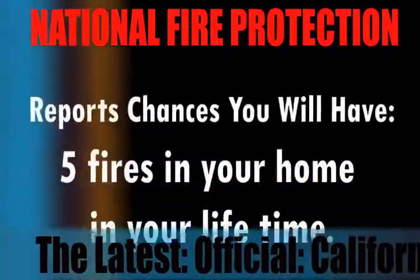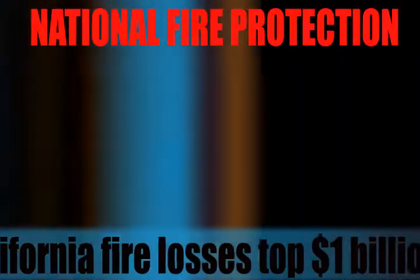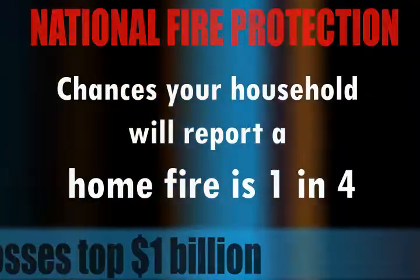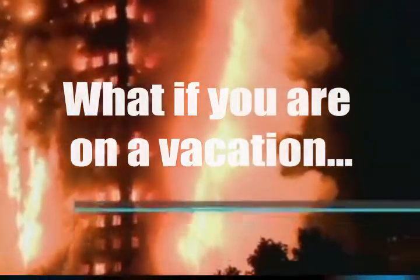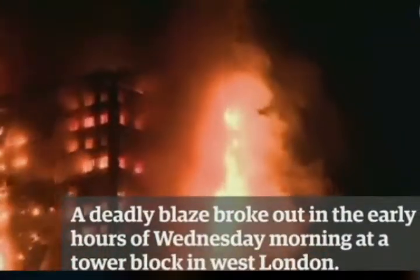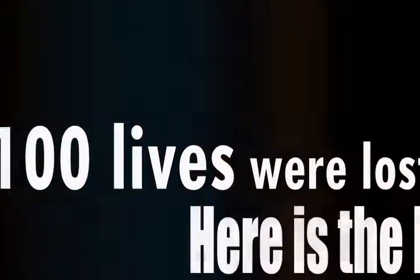National Fire Protection reports chances you will have five fires in your home in a lifetime. Chances your household will report a home fire is one in four. What if you were on vacation? Over a hundred lives were lost that day.